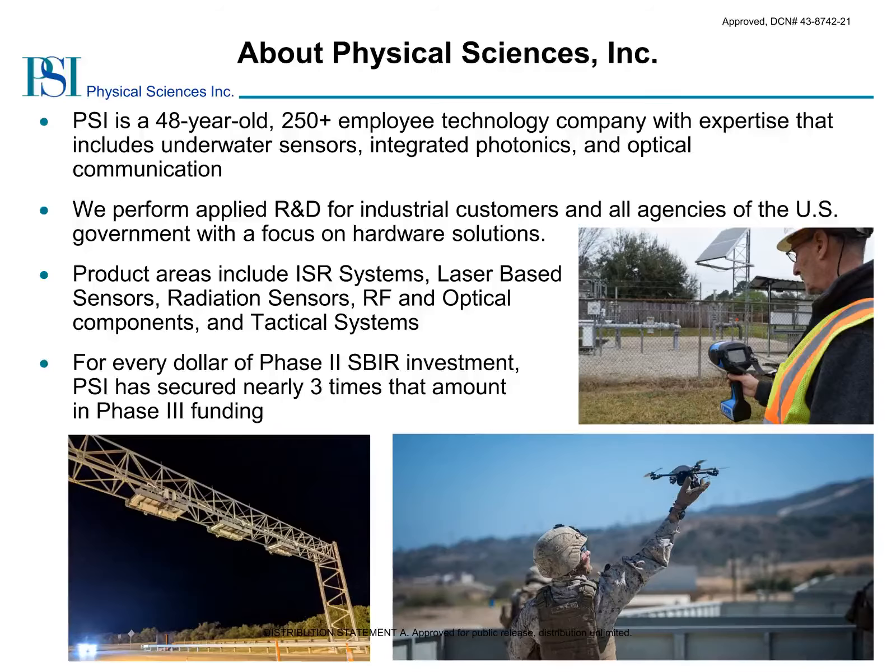PSI is a 48-year-old company that develops advanced technologies and products for the military, aerospace, energy, environmental, and medical markets. PSI is strongly committed to developing products and services based on innovative technologies developed under the SBIR program and has transitioned numerous technologies to support the missions of the Department of Defense, Department of Homeland Security, NASA, the EPA, and many commercial partners throughout the entire history of the SBIR program.